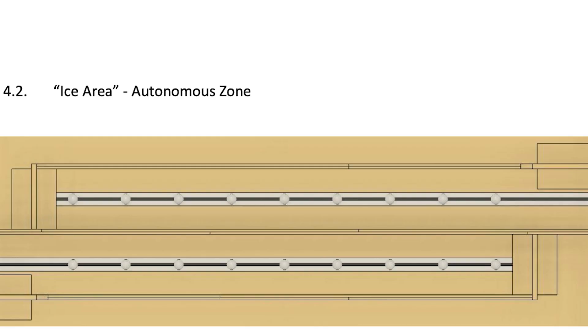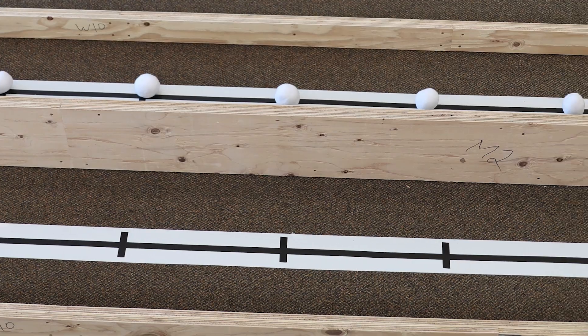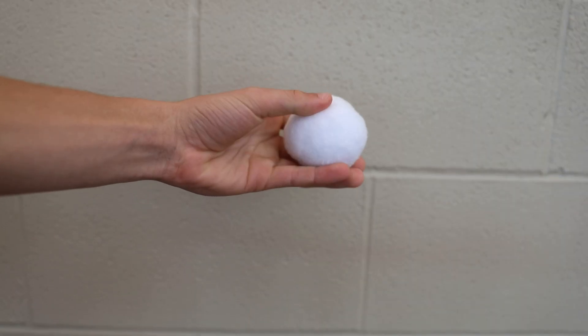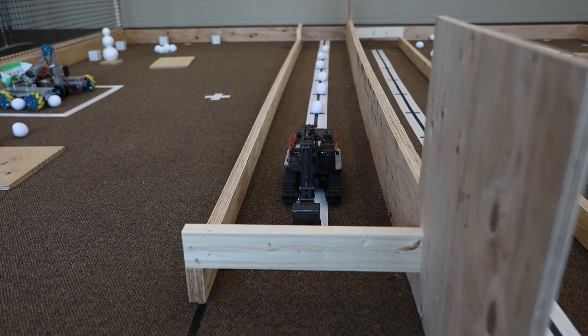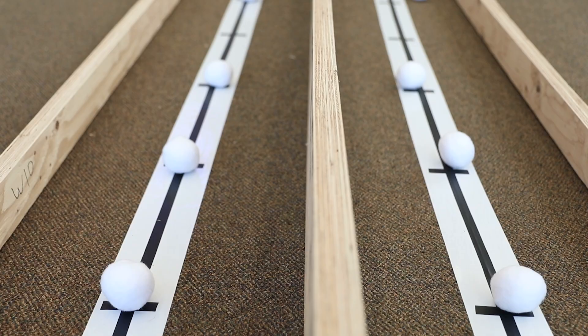Each team will have one side of the court that contains an autonomous zone and a tele-op zone. The autonomous zone, referred to as the ice area, will start off with nine snowballs placed in a predetermined location marked by tape along the floor. The snowballs are not real — they are synthetic snowballs designed for indoor use. There is a delivery zone at each end of the ice area that can be accessed by both tele-op and autonomous robots. Autonomous robots will need to clear the snowballs by moving them to the delivery zones so that the tele-op robots can grab them.